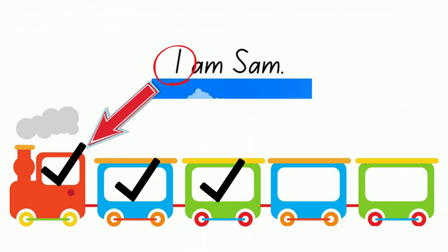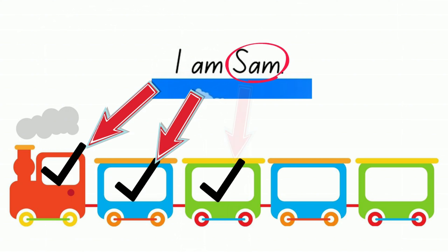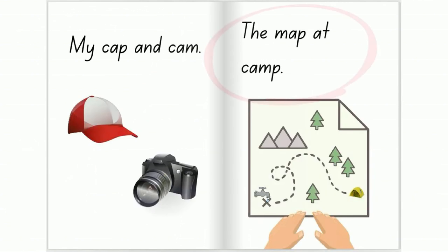I is the first word. Am is the next word. And Sam is the third word. Let's try another one.